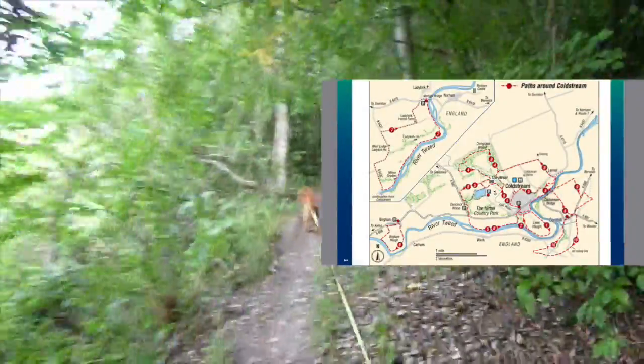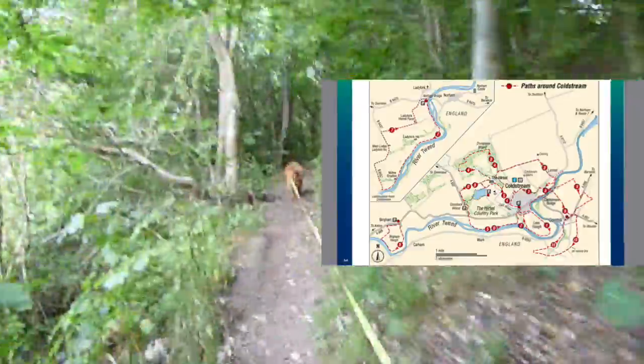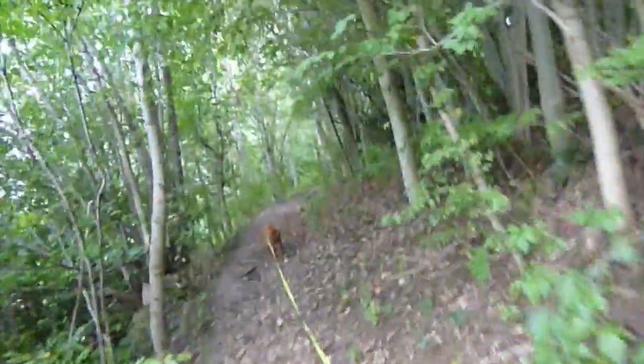Short walks, easy walks, some longer distance walks — or perhaps you could combine a few of the walks together.